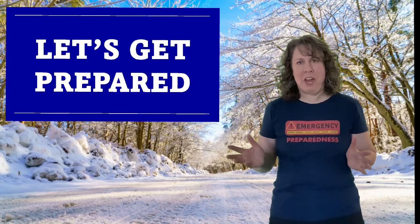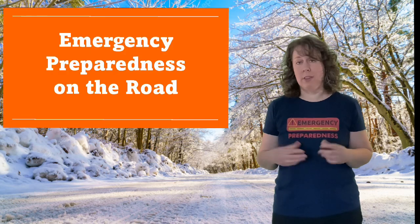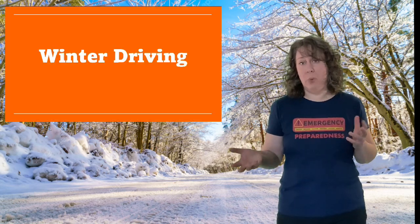Hello and welcome to Let's Get Prepared. I'm Katherine and today we're going to talk about emergency preparedness on the road, especially winter driving.